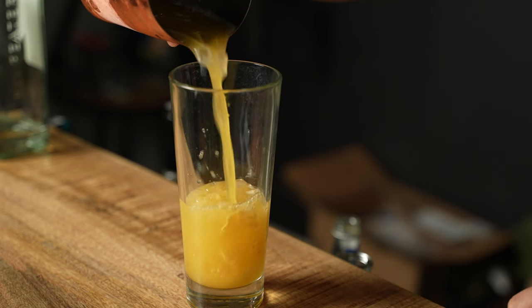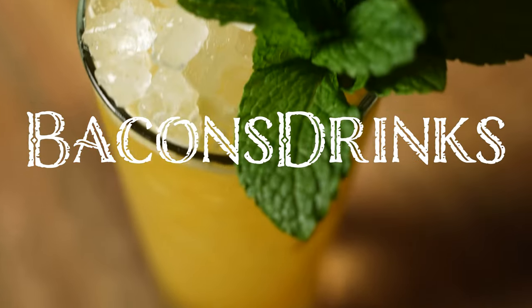What's going on guys? My name is Patrick Bacon and you're watching the one and only Bacon's Drinks channel here on YouTube.